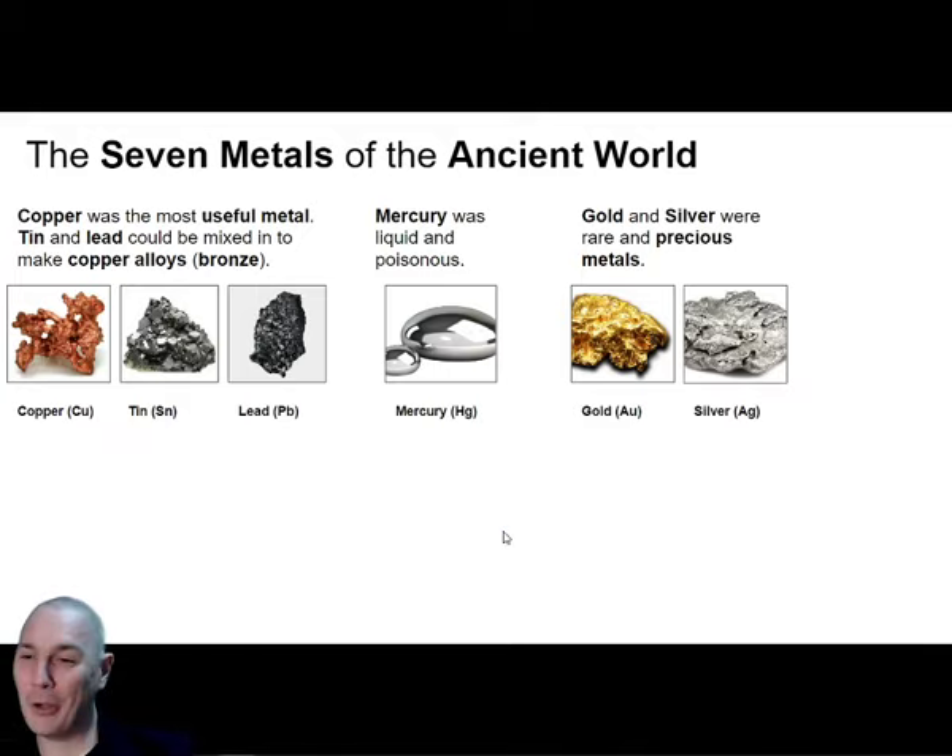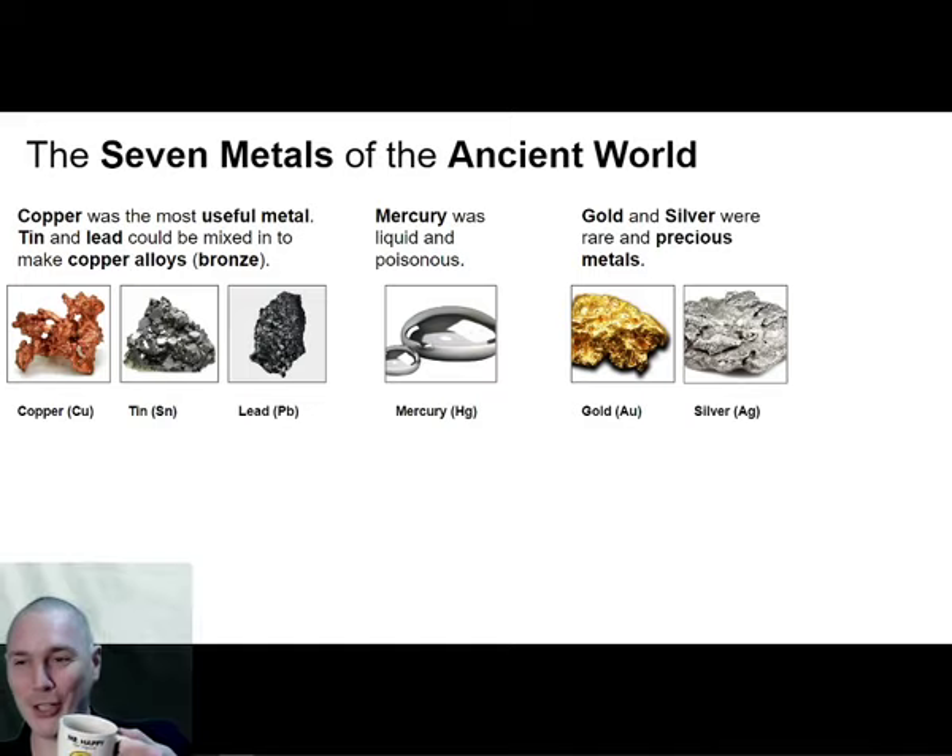Has anyone noticed anything a bit weird about this slide - the seven metals of the ancient world? Gold and silver were not so useful because they were a lot softer than copper, especially softer than bronze. Gold and silver were not exactly great for building tools, but they were just rare, pretty and precious.